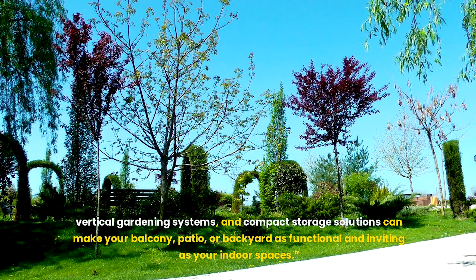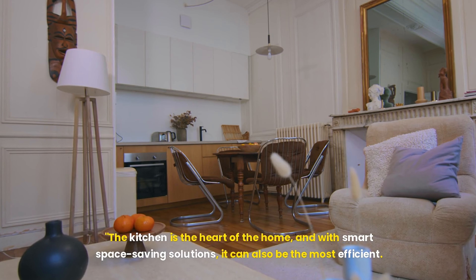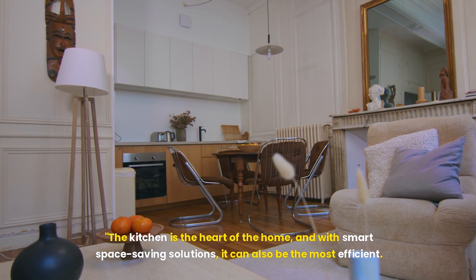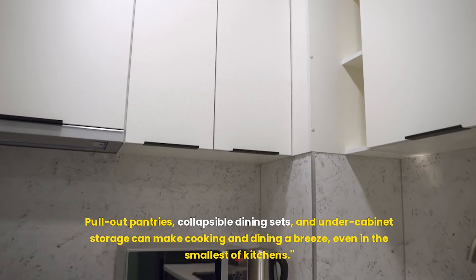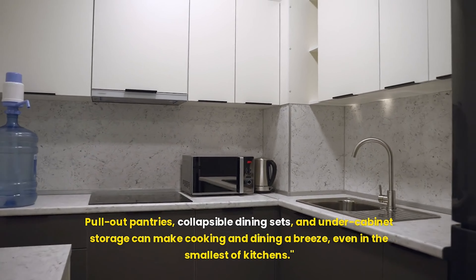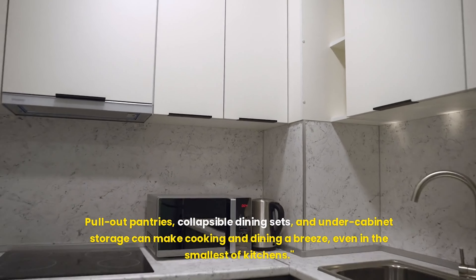The kitchen is the heart of the home, and with smart space-saving solutions, it can also be the most efficient. Pull-out pantries, collapsible dining sets, and under-cabinet storage can make cooking and dining a breeze, even in the smallest of kitchens.